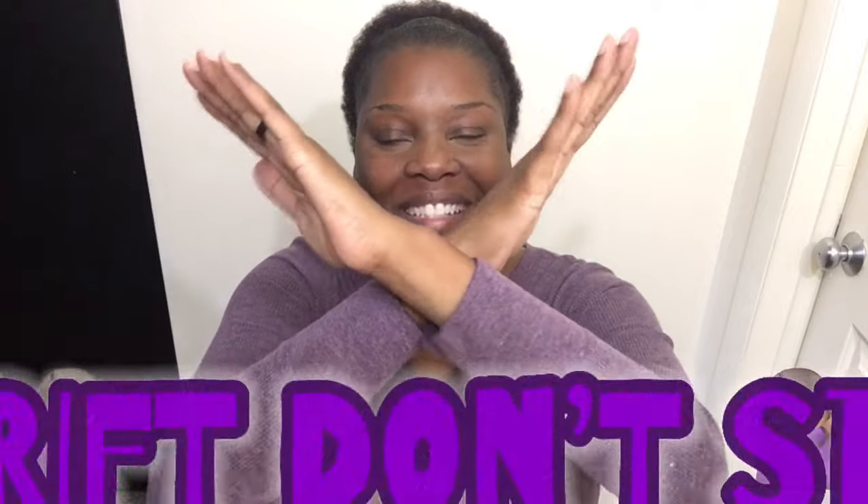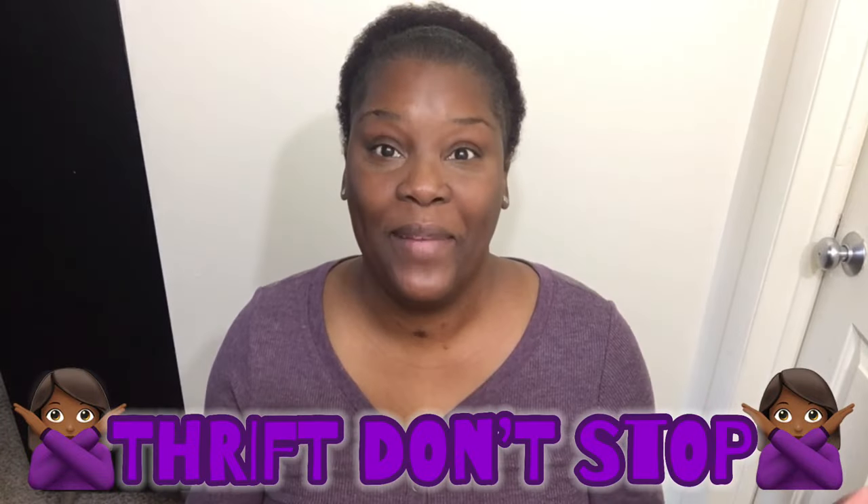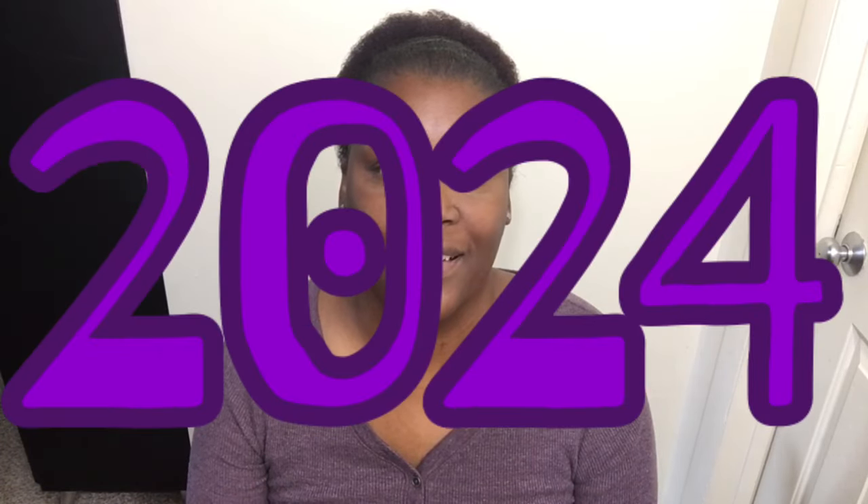Hello everyone! How you guys doing? Thank you so much for joining me for another Reborn Baby Thrift Talk, because y'all know thrift don't stop. Happy November — it's a new month. Two more months to 2024, you guys.